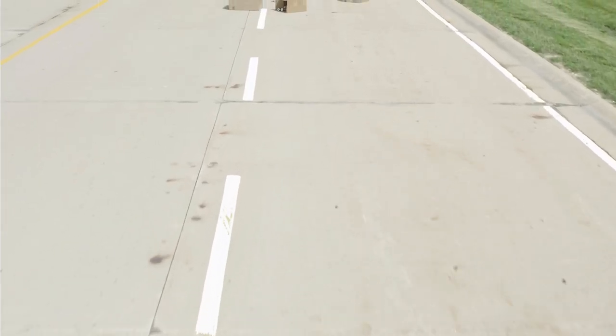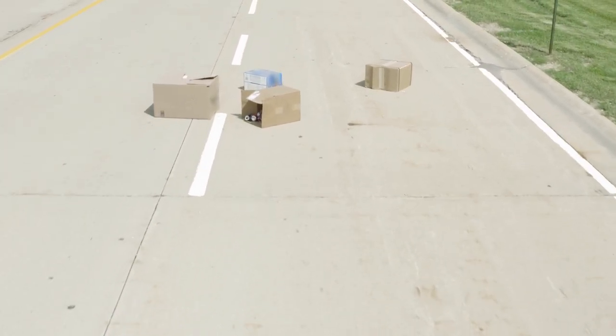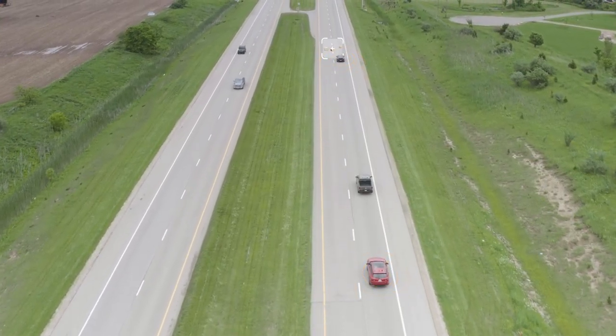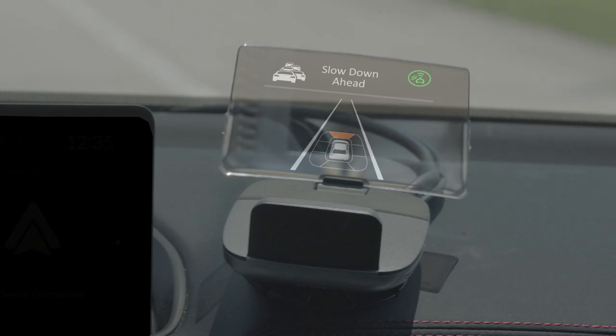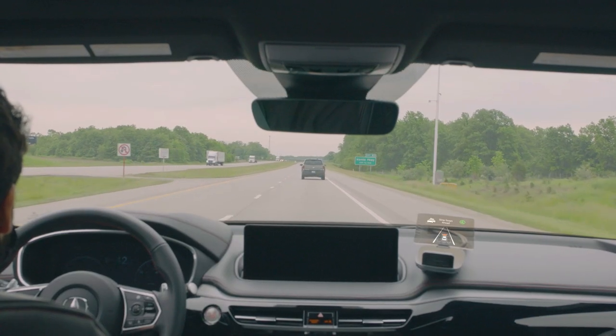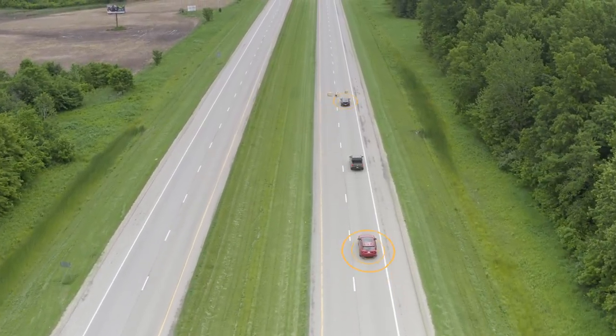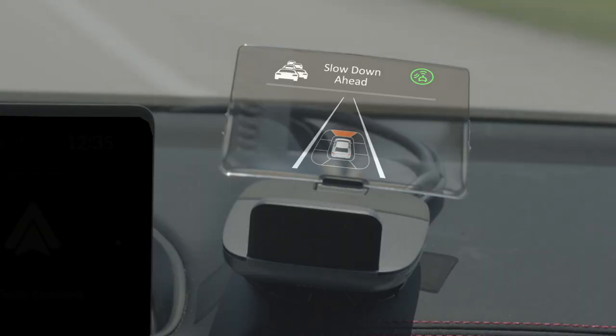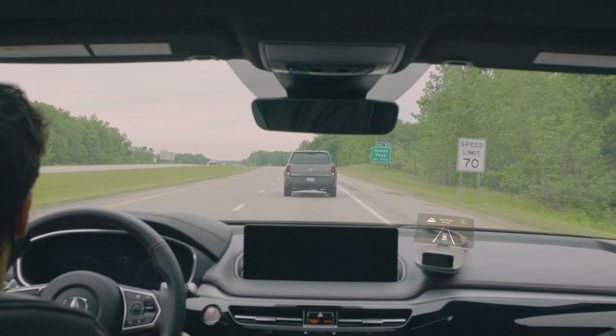Sudden Braking Alert: An obstacle on the road causes drivers to begin hard braking to avoid a collision. Connected vehicles closest to the obstacle communicate a warning to approaching vehicles, allowing them to slow down gradually and reduce the potential for a collision. All connected vehicles within the communication range receive the alert with no direct line of sight needed.